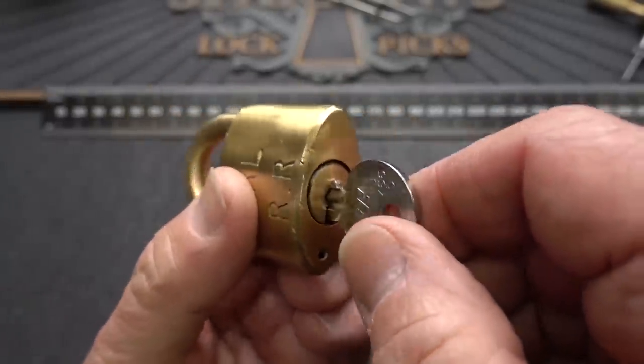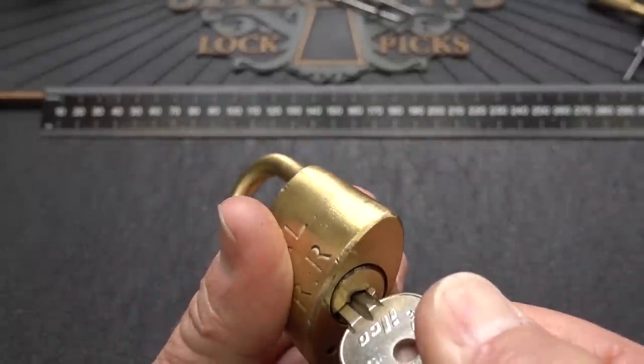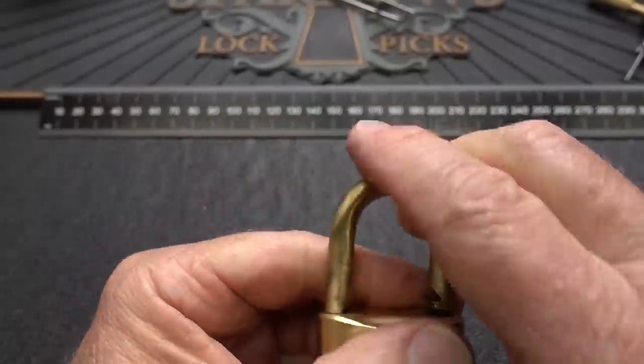Typical of most Wilson Bohannons, it can go counterclockwise — lock that back up — or clockwise. So it does work.